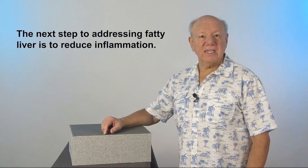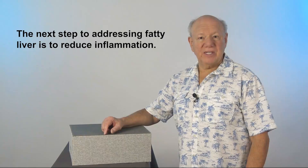The next step to addressing fatty liver is to reduce inflammation. I've put my video, 'How to Reduce Inflammation Naturally,' right over here — have a look.